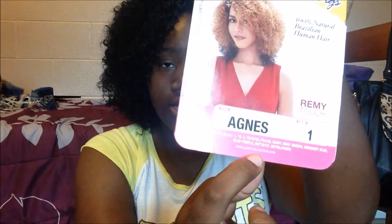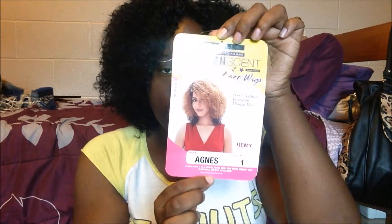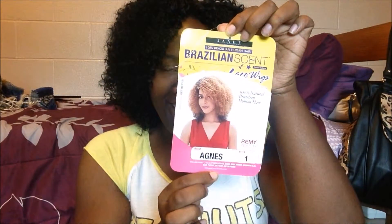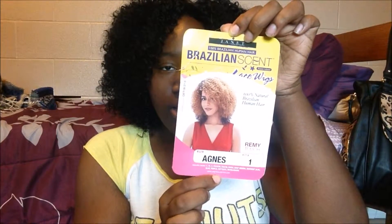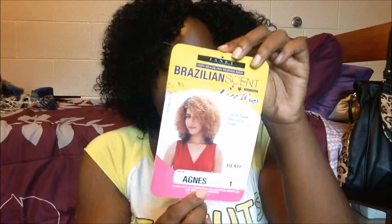They also have a website — janetcollection.com — so if you're watching on your phone you can pause and get a picture of this. This is Agnes, 100% natural Brazilian human hair, and it's really soft. I love it.